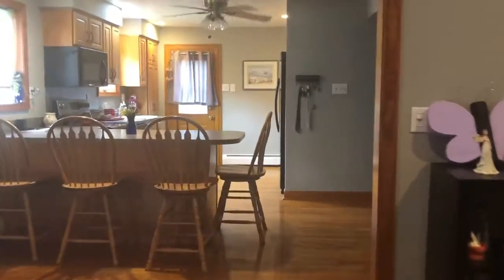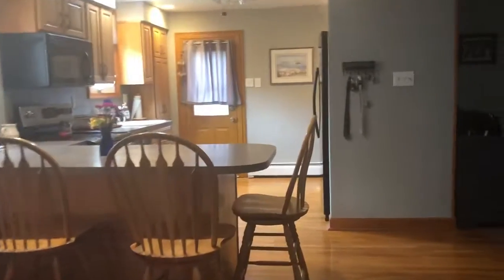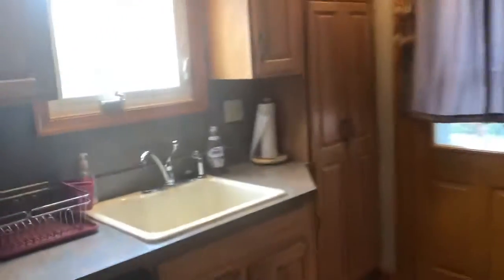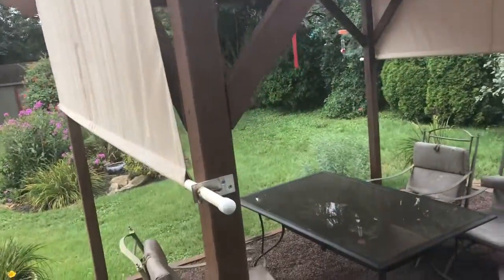We're going to list it for $319,000 and the grounds here are just amazing. Let me give you a real quick look outside. It does have a basement — let me give you a real quick shot of the outside.